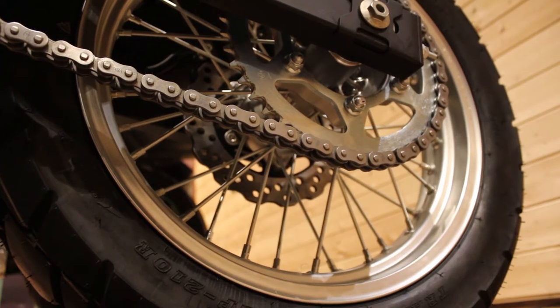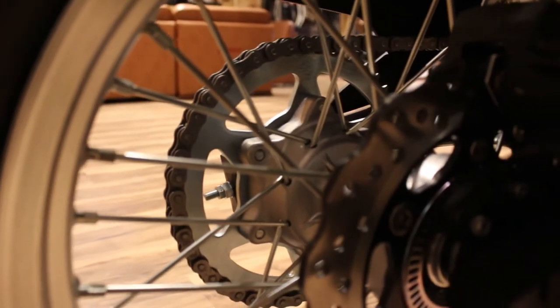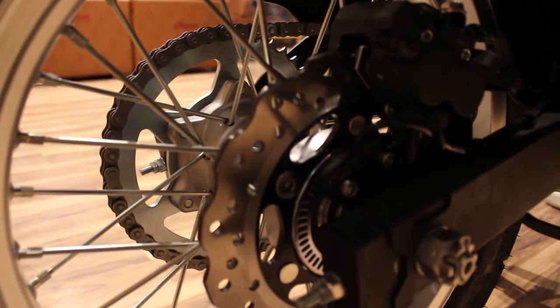The rear wheel is a 17-inch unit and comes equipped with a single piston brake caliper and a monoshock with 148mm of suspension travel. Both the tyres used on the motorcycle are IRC.